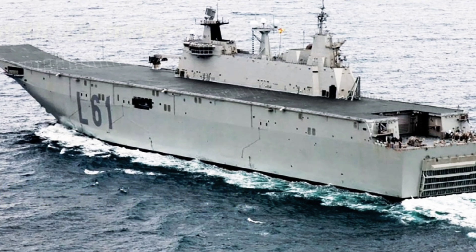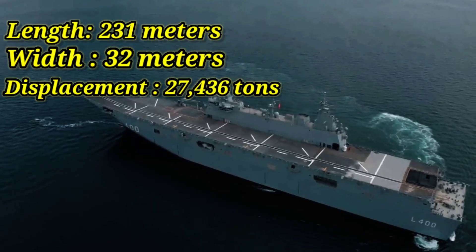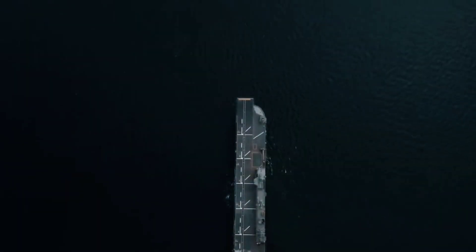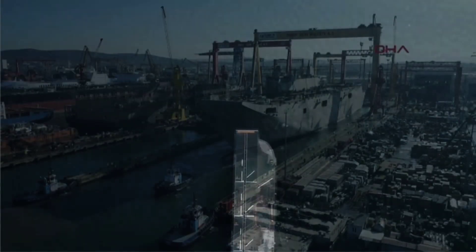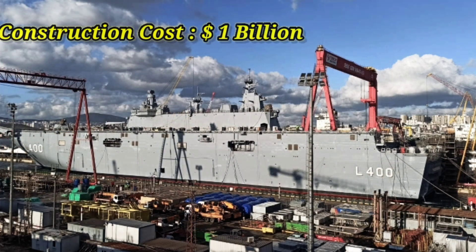With a length of 231 meters, a width of 32 meters, and a displacement of 27,436 tons, the TCG Anadolu is designed to strengthen the Turkish Navy's force projection capabilities. 70% of the ship and its systems are made in Turkey, and the cost of building the ship in 2015 was estimated at $1 billion.